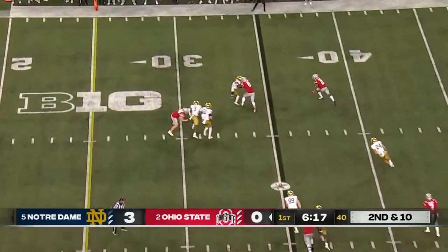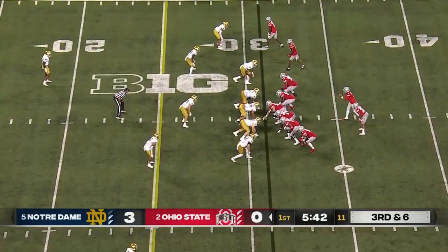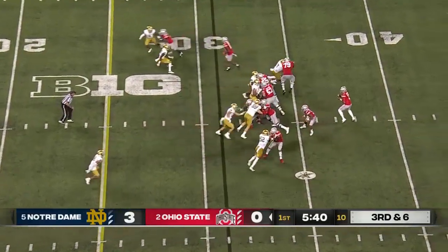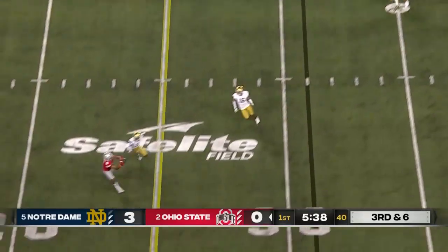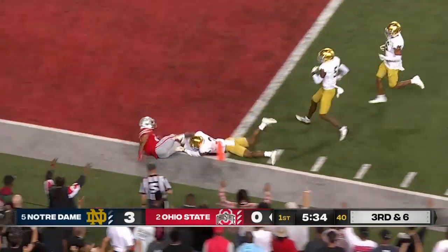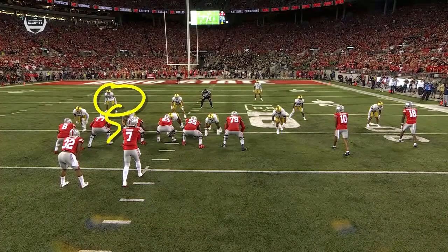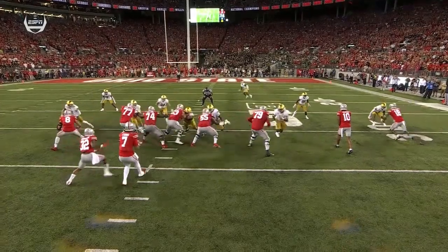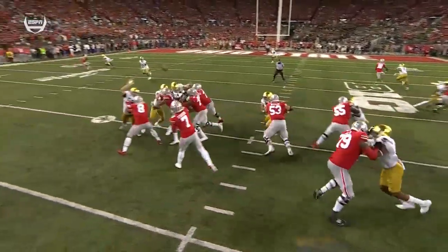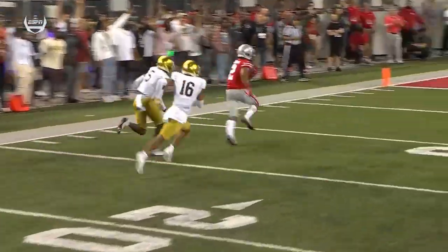They swing it in the flat — not there, it's third and six. Pressure picked up. He sees one safety up, the other safety over here, tells him he's got one-on-one. They're going after number five, Cam Hart, to the field — throws away from the safety to the outside.